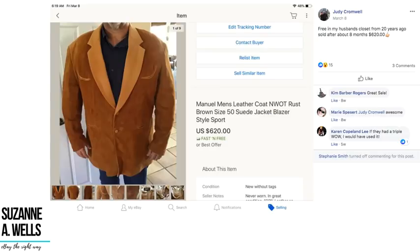Judy found a Manuel men's leather coat free in her husband's closet from 20 years ago. It sold after about eight months for $620. So all you ladies with men who are clothes horses or clothes hoarders — run, don't walk, to the closet and start looking up all their stuff they don't wear anymore. When they find out it's worth money on eBay, they're going to let it go.